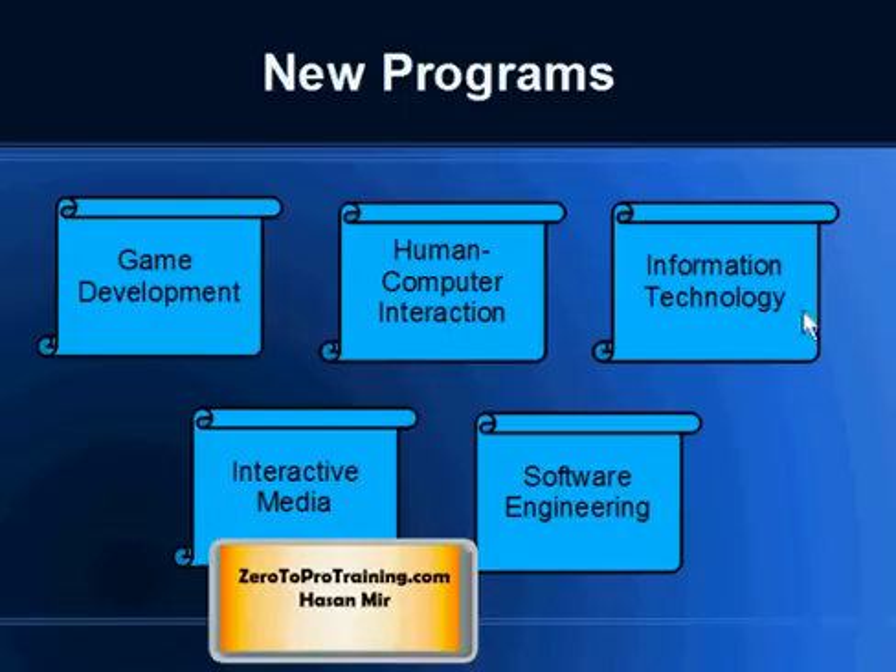For example: Human Computer Interaction, Information Technology, Interactive Media, Software Engineering, and so on. I'll talk more about these degrees in other videos — for now I just wanted to give you a quick glance of what is springing up in the market as a result of changing trends.